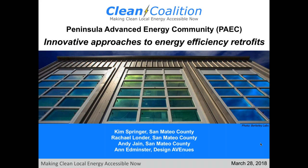Hey, everybody. Welcome back. This is Josh Valentine. I'm the Communications Manager for the Clean Coalition. You are attending another Peninsula Advanced Energy Community webinar — a series of webinars we've been doing for the past couple of months, with more coming up. This one is titled: Innovative Approaches to Energy Efficiency Retrofits.